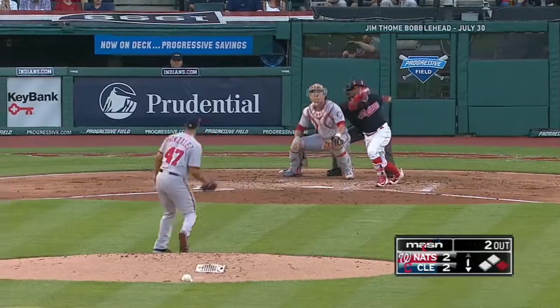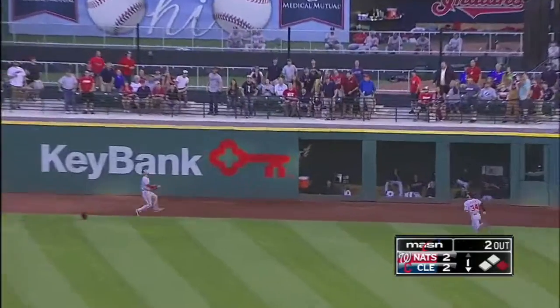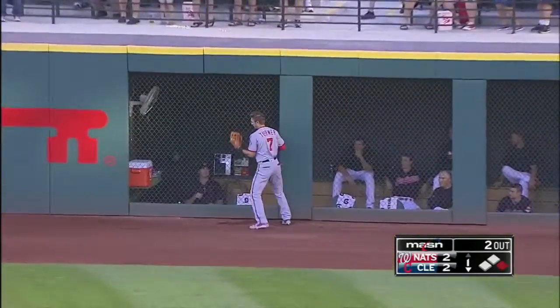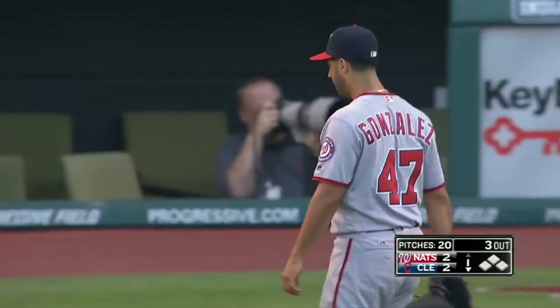Fielder Jose Ramirez, first pitch swinging, out to right center — that ball's got a lot of carry. Turner's gonna grab it two steps from running into the wall. Well, a long way for that one.